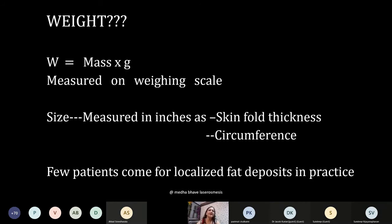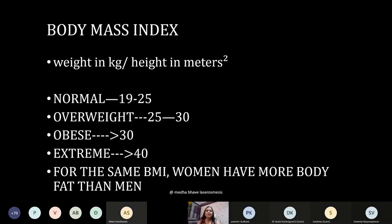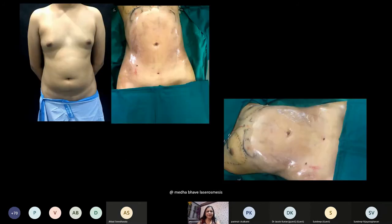Regarding large volume liposuction: weight is measured on a weighing scale and size is measured in inches as skin-fold thickness and circumference. Few patients come for localized fat deposits — what they come for is weight loss. BMI (weight in kg divided by height in m²) is commonly used. We will see how these apply to liposuction in various ways.